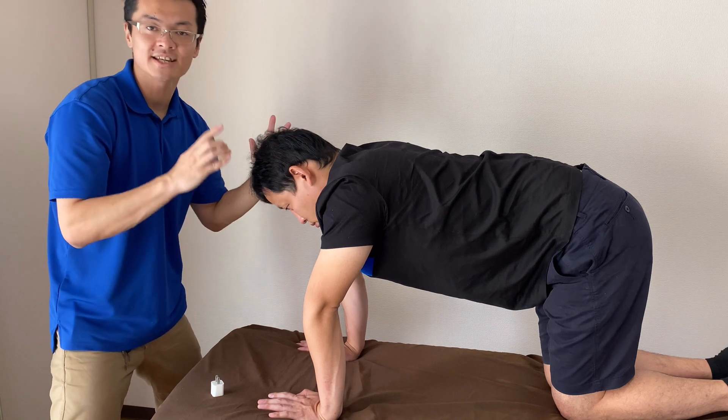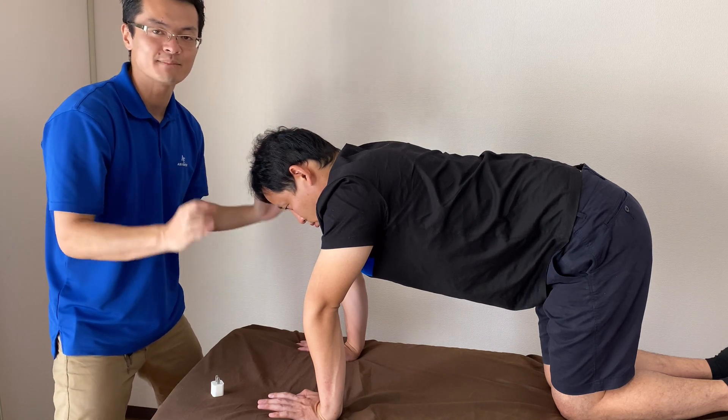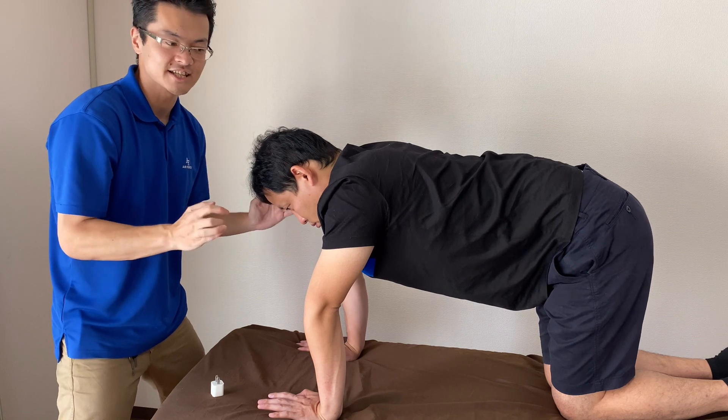The next one is STNR — Symmetric Tonic Neck Reflex. STNR.